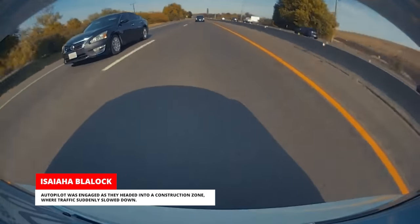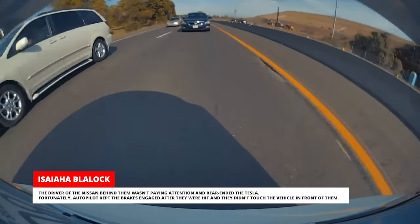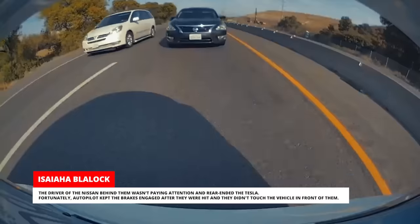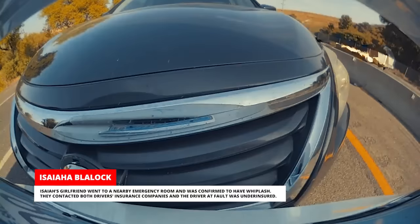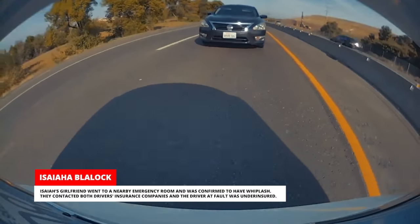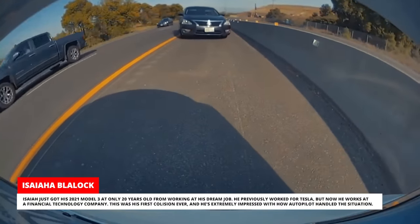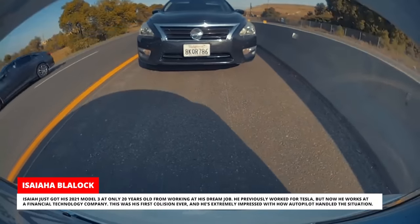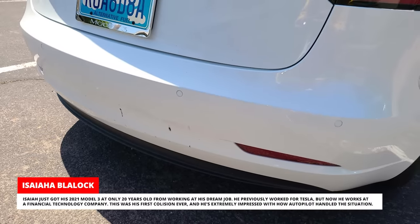Isaiah was driving his Model 3 from Phoenix, Arizona to Newport Beach, California for an out-of-town weekend with his girlfriend. Autopilot was engaged as they headed into a construction zone where traffic suddenly slowed down. The driver of the Nissan behind them wasn't paying attention and rear-ended the Tesla. Fortunately, Autopilot kept the brakes engaged after they were hit and they didn't touch the vehicle in front of them. Isaiah's girlfriend went to a nearby emergency room and was confirmed to have whiplash. Isaiah just got his 2021 Model 3 at only 20 years old, and this was his first collision ever. He's extremely impressed with how Autopilot handled the situation.